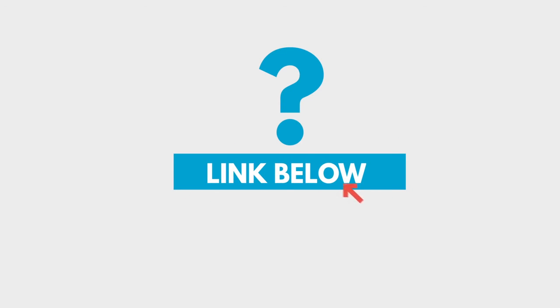So, if you still have questions or want to know even more, click on the link below now to check out the full demo.